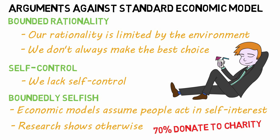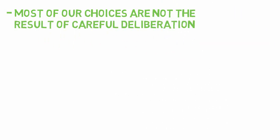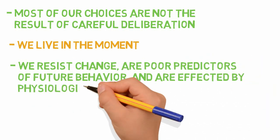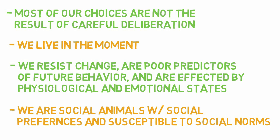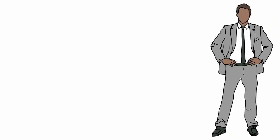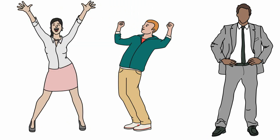Additional behavioral economics arguments include the following: most of our choices are not the result of careful deliberation. We live in the moment, tend to resist change, are poor predictors of future behavior, and are affected by physiological and emotional states. We are also social animals with social preferences and are susceptible to social norms. Marketers can use this knowledge to influence consumers' decisions — for example, an ad that plays to the emotions of the viewer can have a more powerful effect than one which simply explains what a product is and what its benefits are.